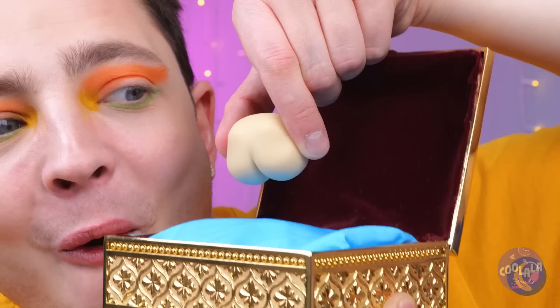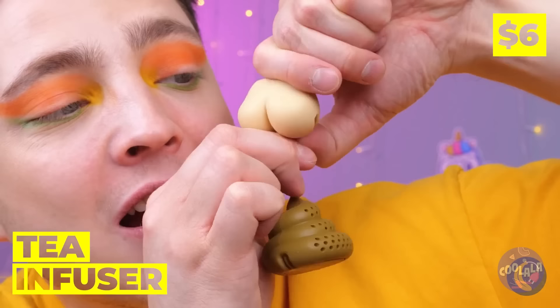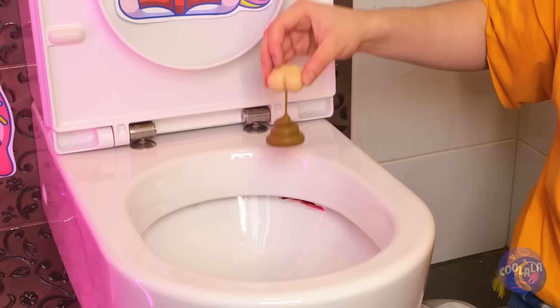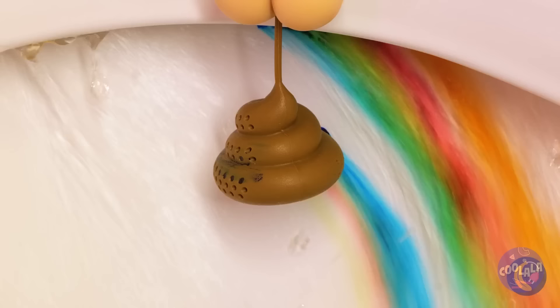Let's open the box. Maybe we should have kept it closed. Wait — it's a tea infuser, but it's so much more. Fill it with candy, add some running water. Looks like we're over the rainbow.